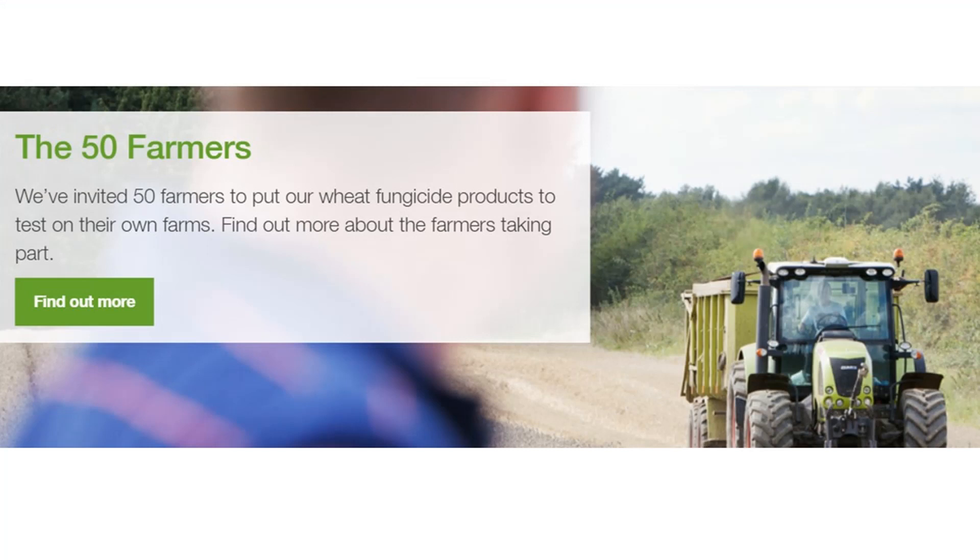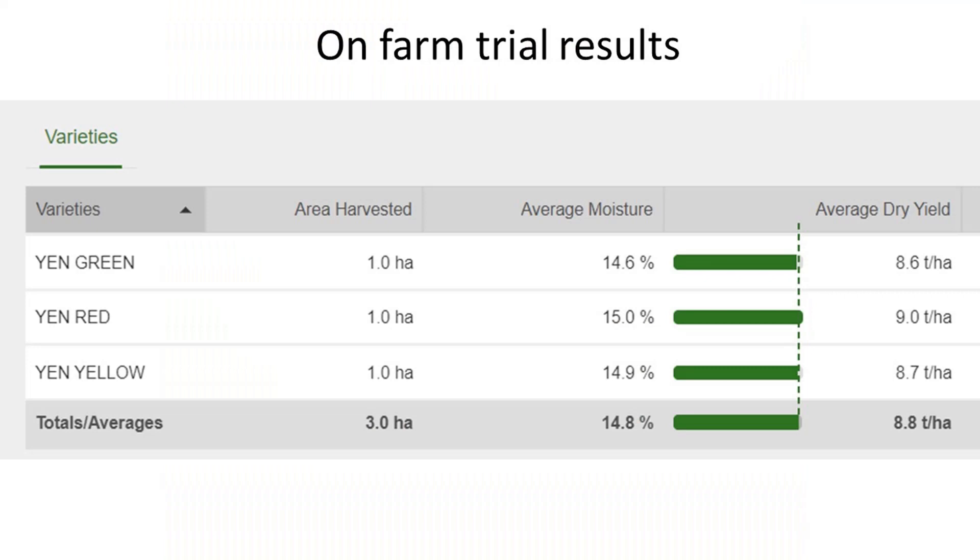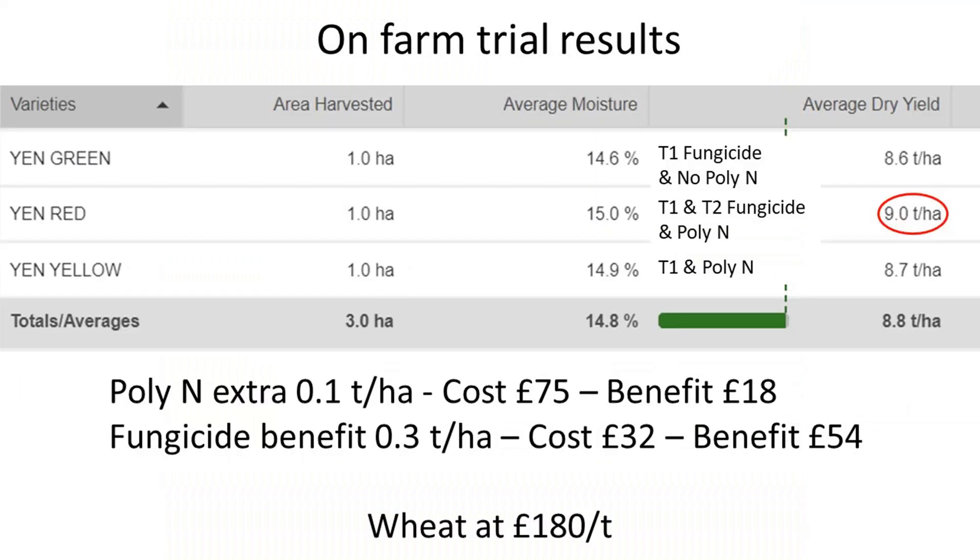We have partnered with the chemical company BASF as part of their Real Results Circle to conduct field scale fungicide trials. This year we are trialling their products at T1 and T2 versus a single T1 application, and in the Agronomy Max we are also trialling a foliar N product, Poly-N. Here you can see the results: the Poly-N application appears to have given a benefit of 0.1 tonnes per hectare, a cost of £75 for a benefit of £18. The fungicide trial however shows a 0.3 tonne improvement for a double fungicide application - a benefit of £54 for a cost of £32 per hectare.